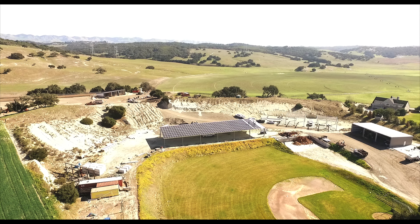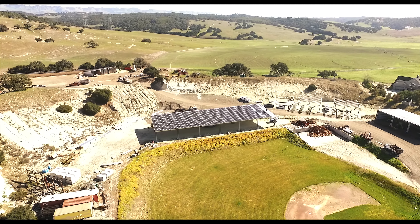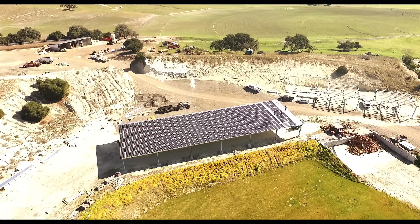You're exempt from property tax on the building. You get five dollars a year per square foot in utility offset. In addition to that, you get a 26% tax credit off your taxes and full depreciation, which in most cases you can take in the first year.